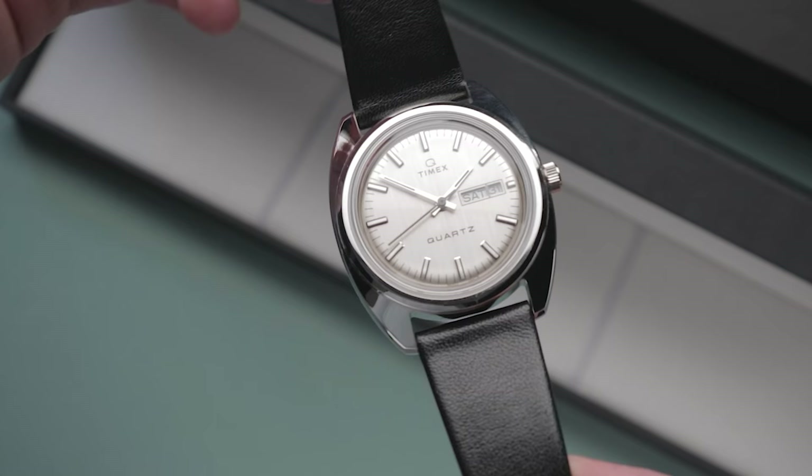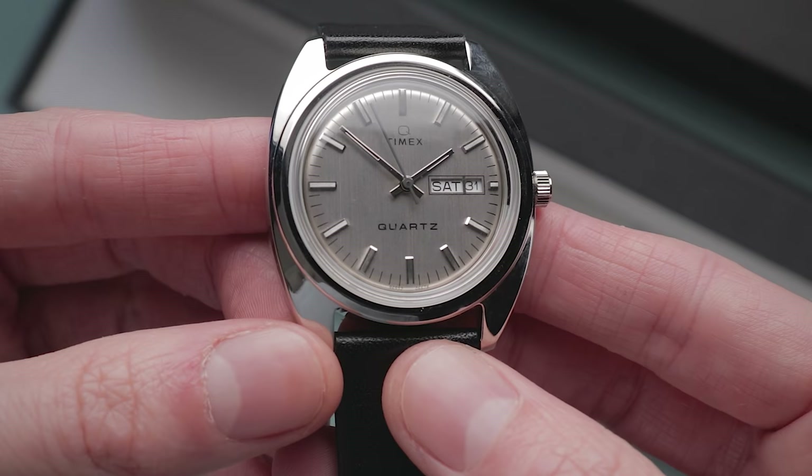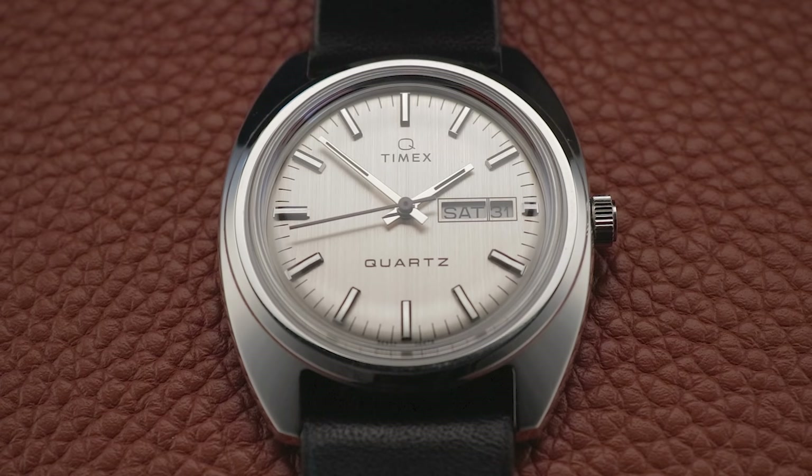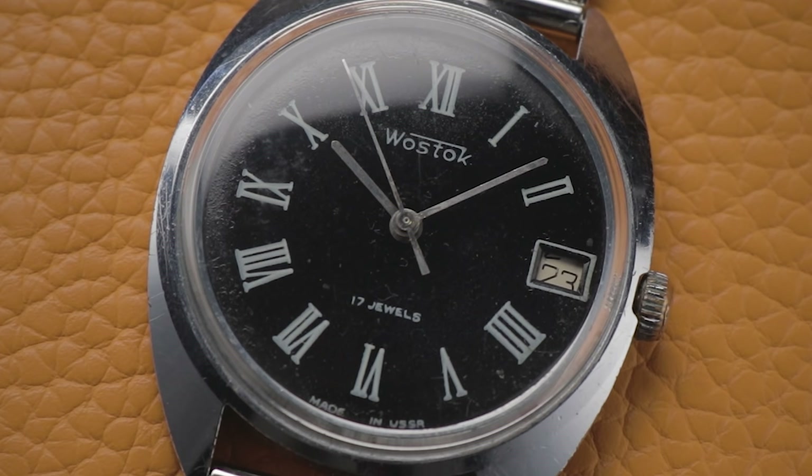Straight out of the box, this undeniably looks like a vintage watch that has been teleported to the modern age. Everything from the case shape to the dial texture and domed crystal oozes late 70s style. The advantage of these reissue watches is that you can obtain that retro look with the benefits of modern materials, with true vintage watches being more of a risky option that could require some maintenance.